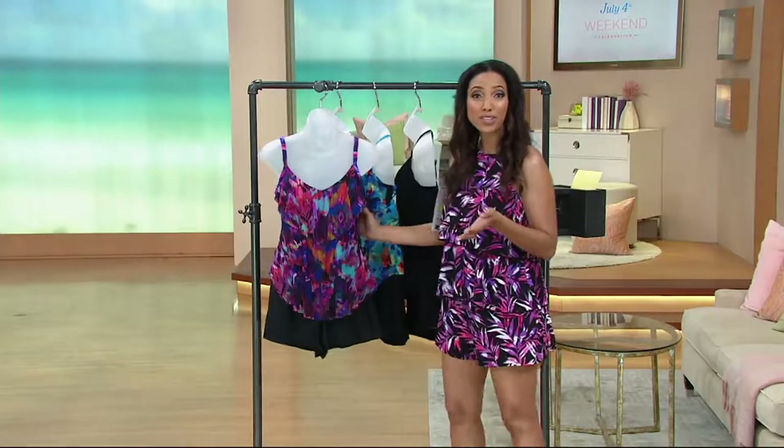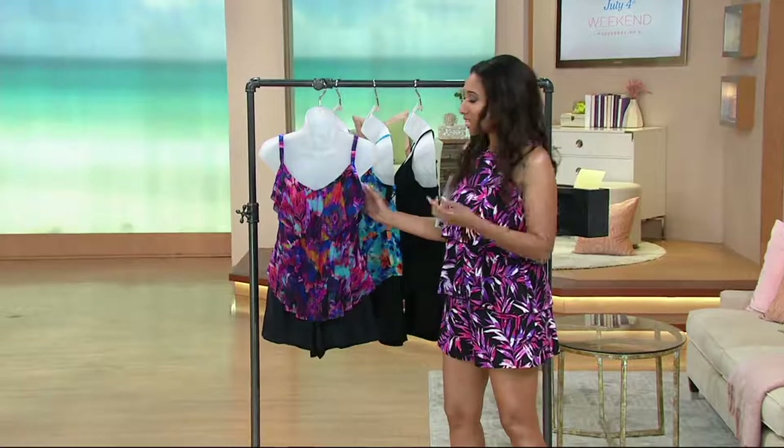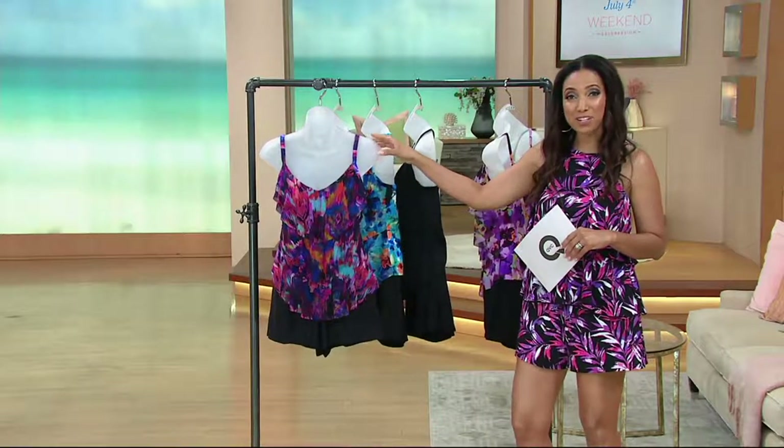Heading to the water park this season — this is a good thing to wear. Just heading to the pool with the little ones, this is a great swimsuit. And while it's great for activity, it's also a nice suit to lounge around in because it's so fashionable.